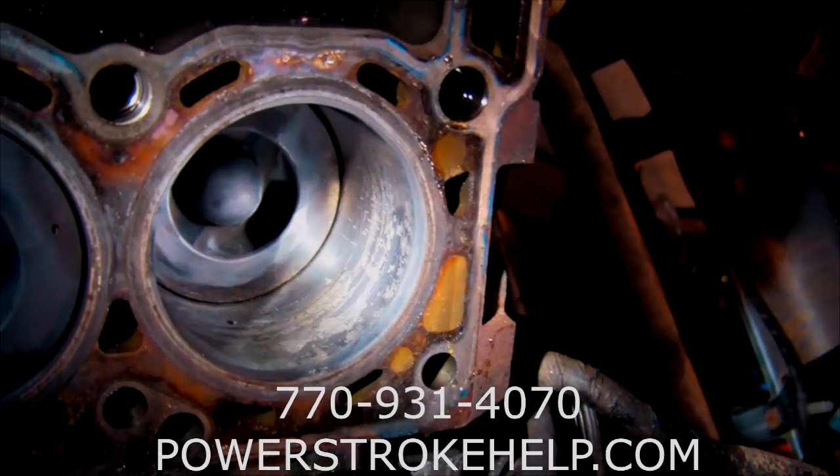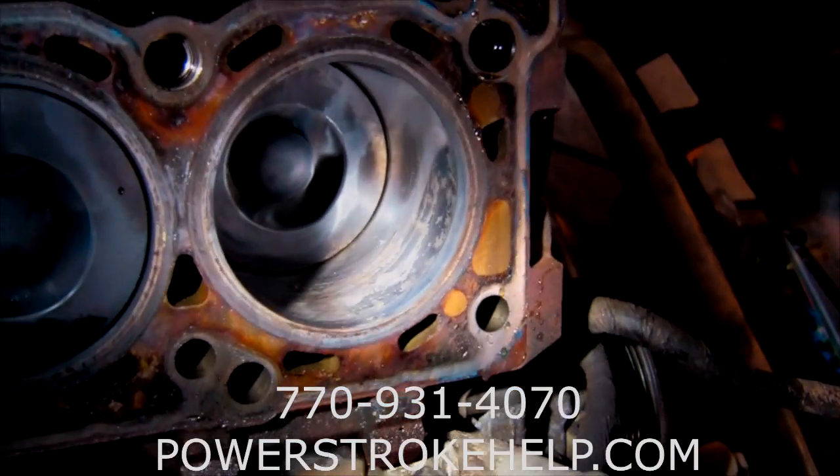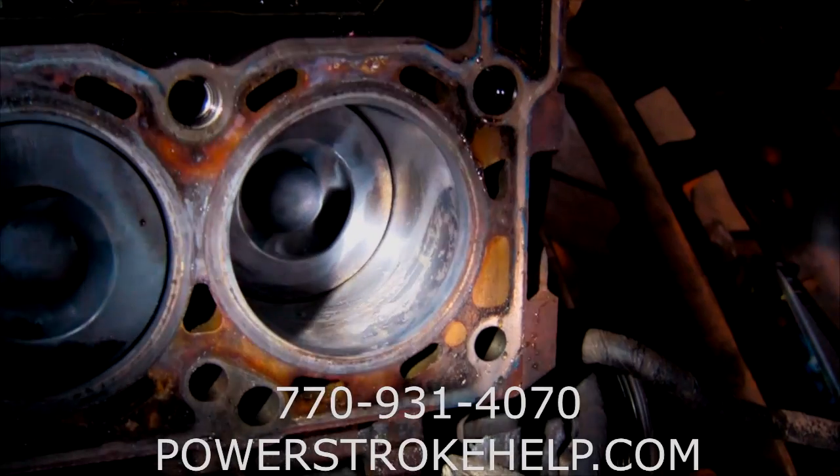The oil will sit there and as the piston goes down, the oil becomes part of the combustion process and the truck will just burn oil from then on. The only solution at this point is to yank the engine, tear it down, bore it, and put new pistons in it. And this is avoidable.